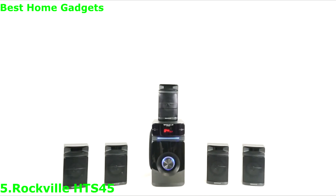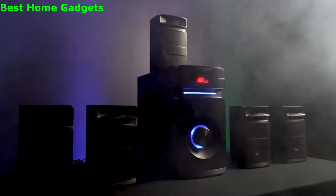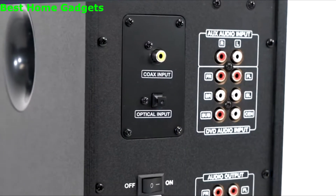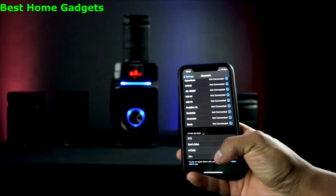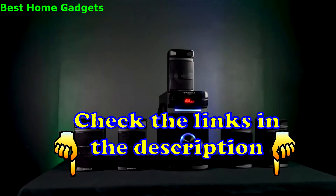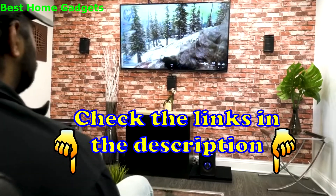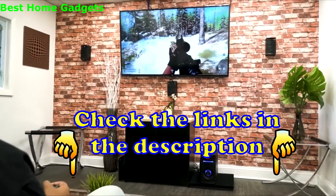This is the HTS45 5.1 channel home theater system — our newest home theater system. It features optical, RCA, and Bluetooth inputs for easier integration into your setup. The HTS45 is a complete 5.1 channel system that offers multiple different ways of integrating into your setup.